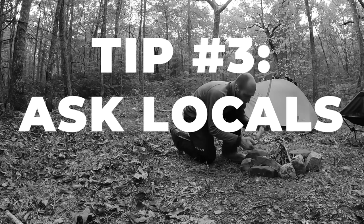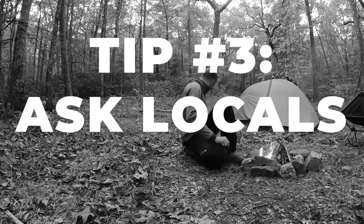Tip number three is to ask locals. I'll stop at a gas station and ask the attendant or somebody hanging out there if they know any area with good free camping. I've gotten some really great suggestions doing this, so I definitely recommend getting in touch with locals. That just gets you to the area — you don't want anybody to know exactly where you'll be camping because that could present a security risk. So if someone gives me specific directions, I'll go there but keep going a little further, just in case. I've never had a problem, but it's always better to err on the side of safety.